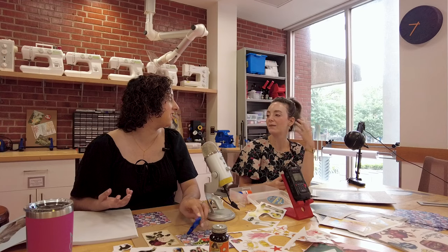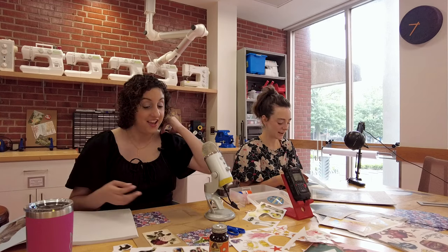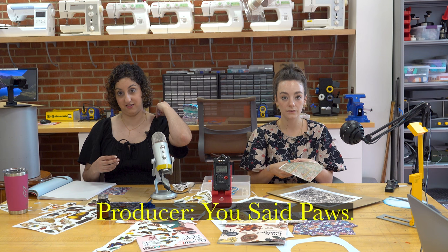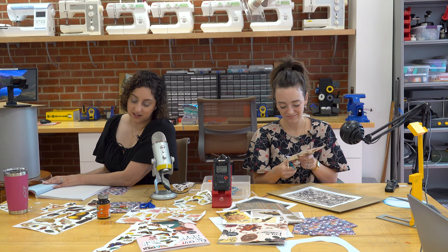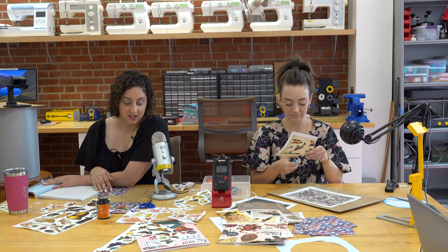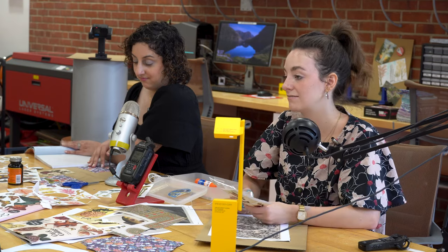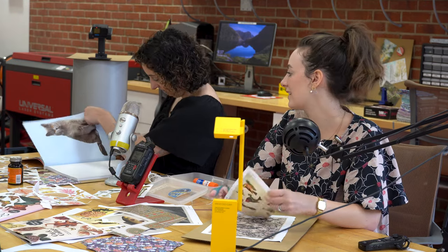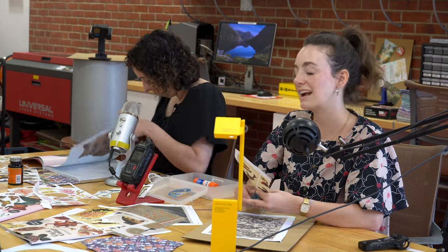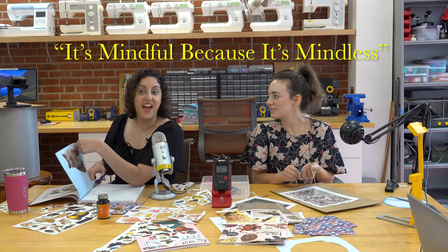And you can stop and pause and come back to it, or leave it if you decide you're done and it looks amazing the way it is. A collage is two pieces of paper glued together — or 500 pieces of paper glued together. You get to decide when it's finished, which feels nice. It's mindful because it's almost mindless. You get to mentally tune out a little bit. I like to collage at home listening to a podcast or having a TV show with that ambient noise in the background.